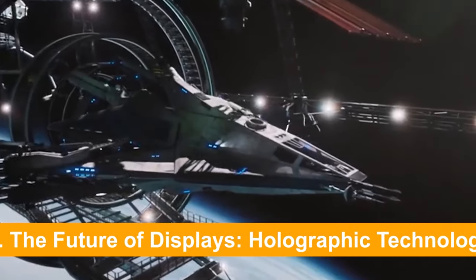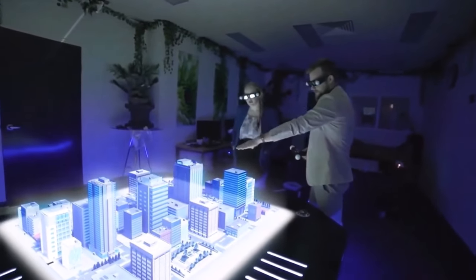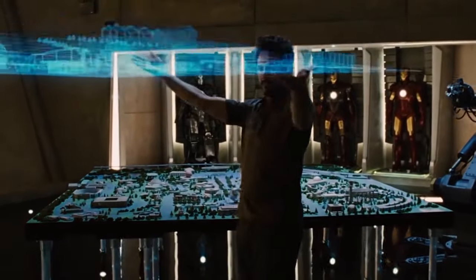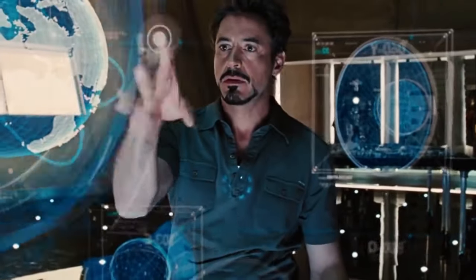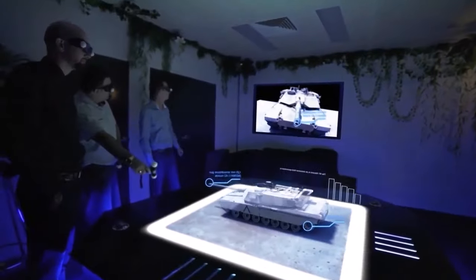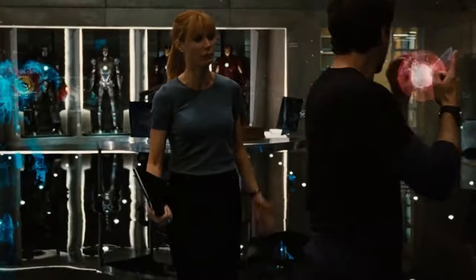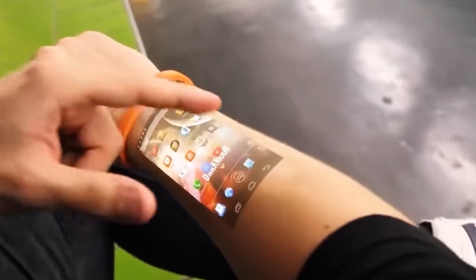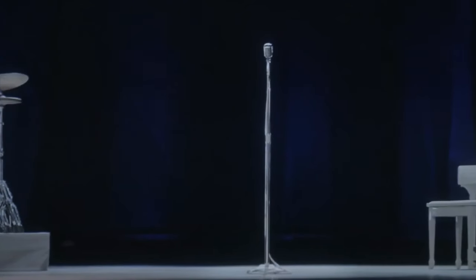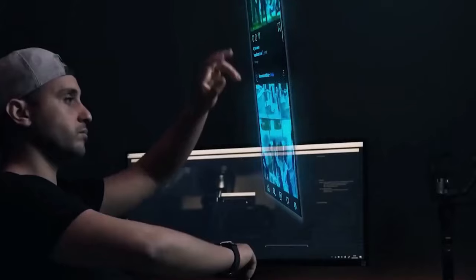Number 9: The Future of Displays — Holographic Technology. As agriculture takes to the seas, communication is set to leap into a new dimension. Picture a world where distance becomes irrelevant and every interaction feels like it's happening right in front of you. Enter holographic displays, a technology poised to revolutionize how we communicate and interact. These advanced systems could potentially eliminate the barriers of distance, enabling real-time interaction in a more lifelike manner. Imagine attending a class or business meeting where participants from across the globe appear as if they're in the same room.